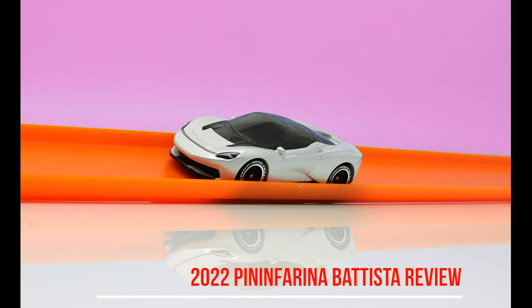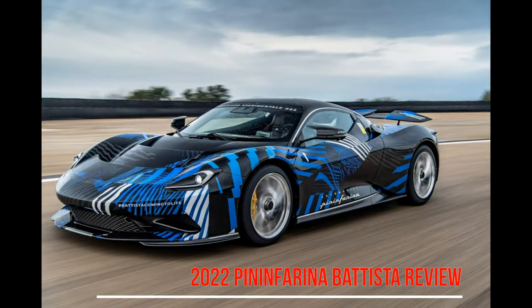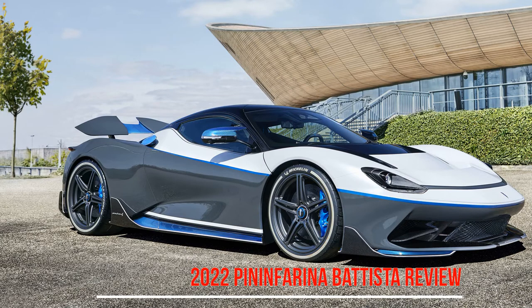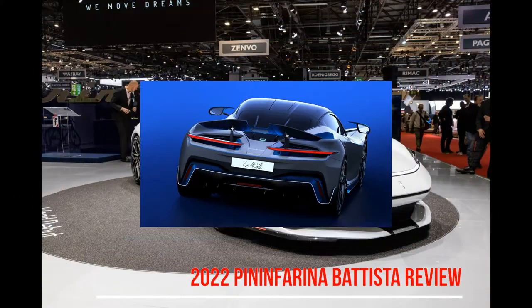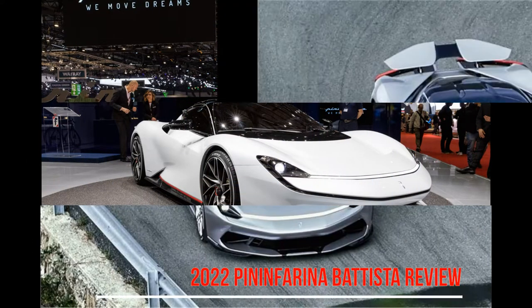But it's not just the 1.4 megawatts of power — or, in old currency, 1,873 brake horsepower — that makes the difference. With a whopping 2,300 newton meters of torque, the Batista will sprint from 0 to 100 kilometers per hour in 1.9 seconds, and in less than 6 seconds the digital dash behind the steering wheel will flicker past 200 kilometers per hour. 0 to 300 kilometers per hour takes just 12 seconds.